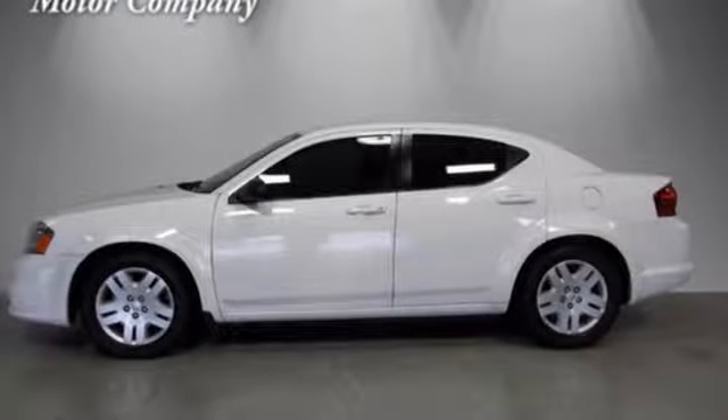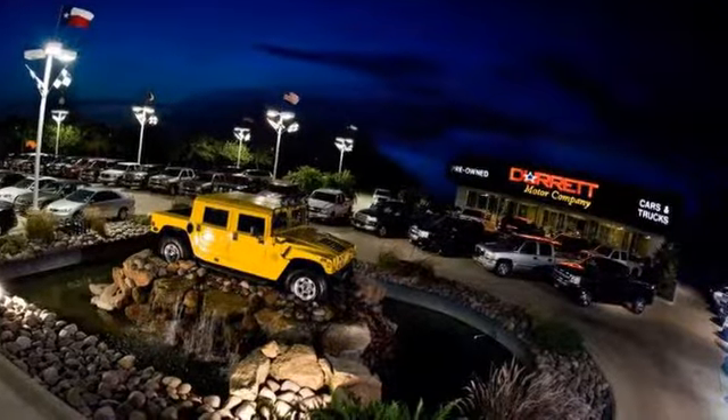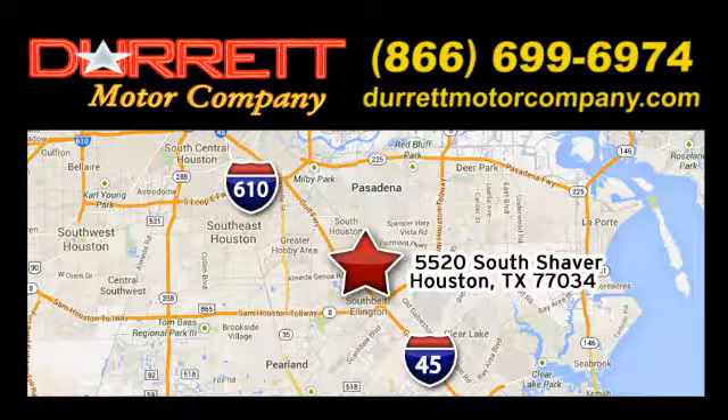Hurry in today for a test drive. We offer superior vehicles — come and see for yourself. We are easy to find on 5520 South Shaver, one half mile east of the Gulf Freeway exit 34.